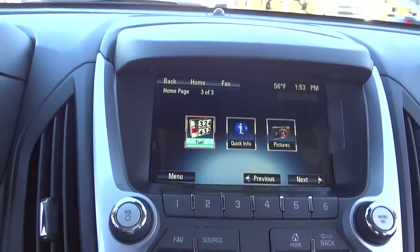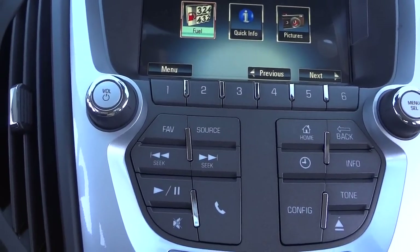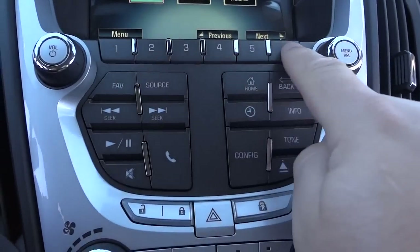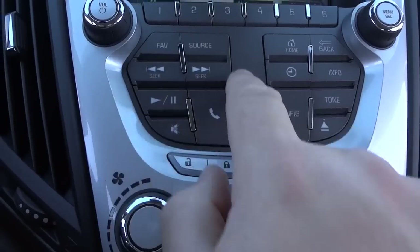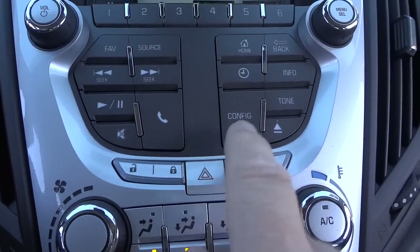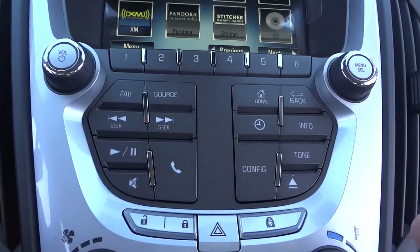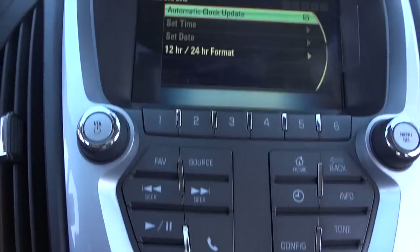There's a lot of features in this touchscreen — I could spend a long time on it, but I just want to hit the highlights. You have a physical volume knob, station presets, source selector, seek buttons, and a phone call button. There's also a home button that always takes you back to the icon screen, and a back button that returns to the previous screen. And this button adjusts the clock.